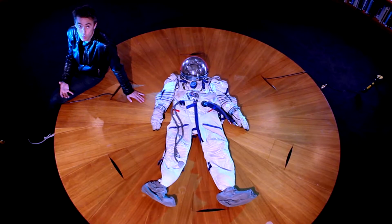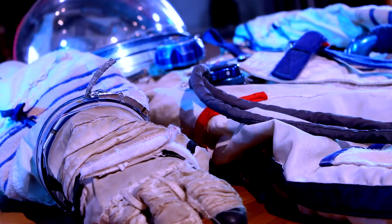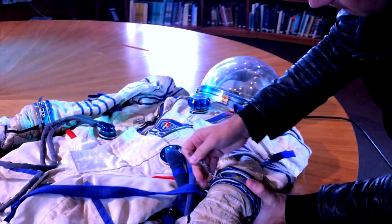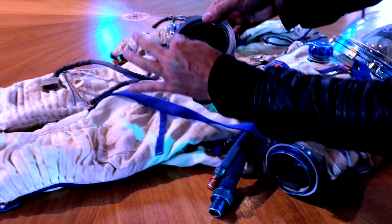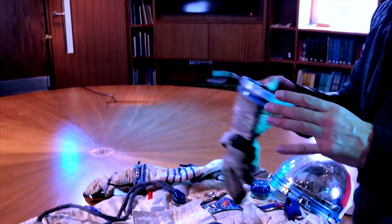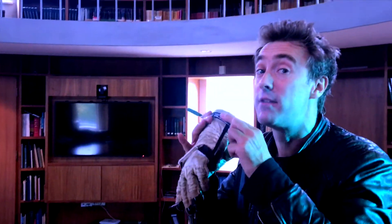A space suit has to protect the wearer from a lack of atmosphere, so it's got to be able to give you atmospheric pressure. The suit actually is inflated in order to give you that. These are the gloves here. If I take one off, you can see you've got these rubber seals here, and the whole suit is actually like a balloon — it's designed to be inflated. You can see if I blow the glove up, it's completely airtight.